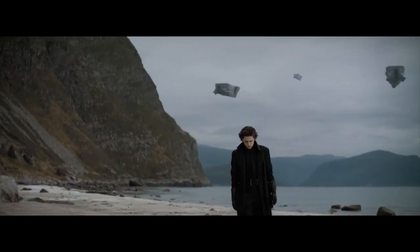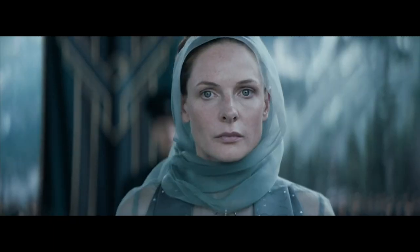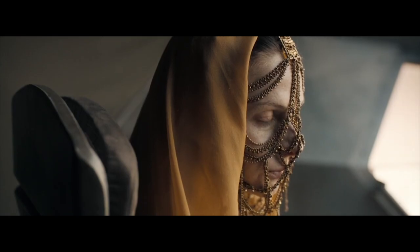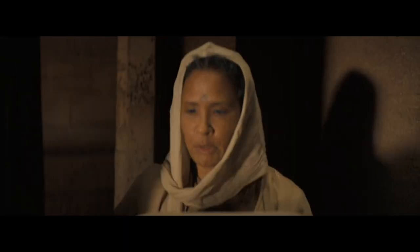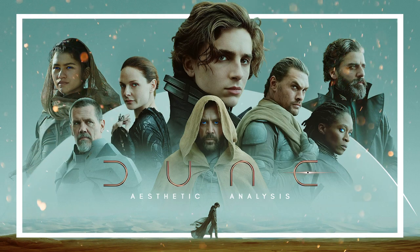Today, I will deep dive into Villeneuve's new, sophisticated vision for Paul Atreides' famous journey to meet his fate deep in the wild sands of Arrakis, and decode the movie's references to art, fashion, architecture and design, which altogether provided for an incredibly refined, futuristically esoteric universe of Dune. Without further ado, welcome to Dune's Aesthetic Analysis.